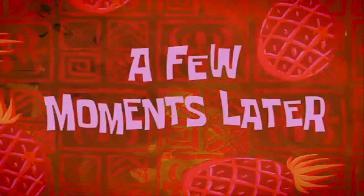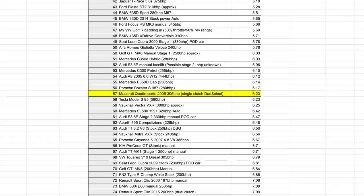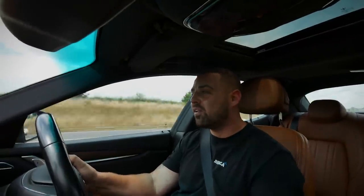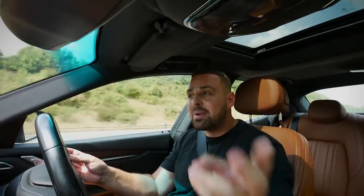Right, draggy time. The benchmark to beat is 6.23 seconds — that's the Maserati Quattroporte V8 petrol. I didn't think it was going to beat it. Run number one: 7.16 seconds. So about a second behind the Quattroporte V8 — no real surprise. I'll do two more runs and see if we can get into the sixes. 7.16 to beat.